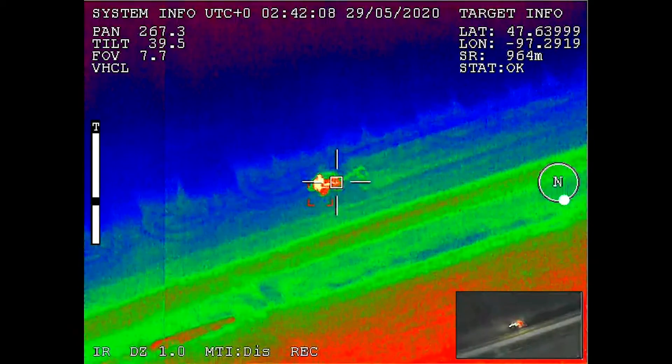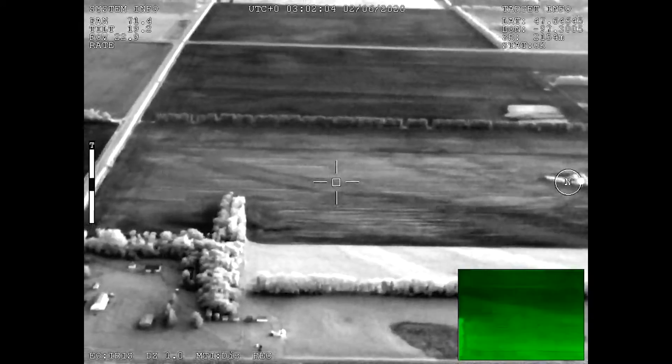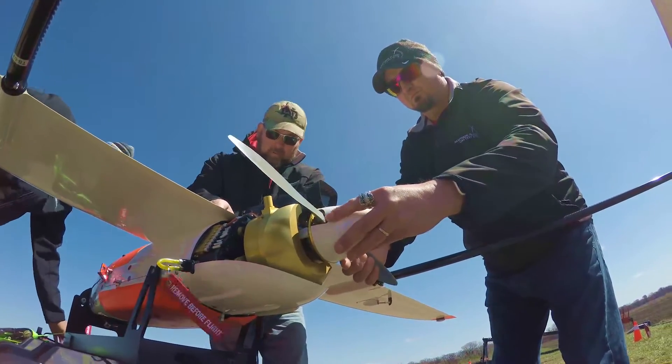The system boasts real-time, high-definition video streamed to the pilot, on-site customer, and remotely to a secured website for off-site situational awareness.